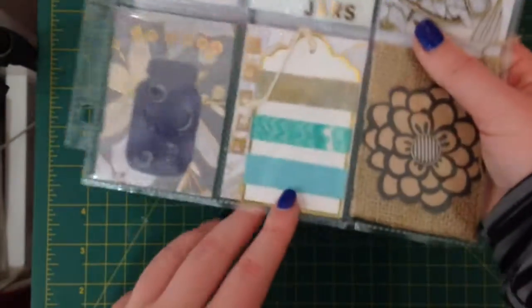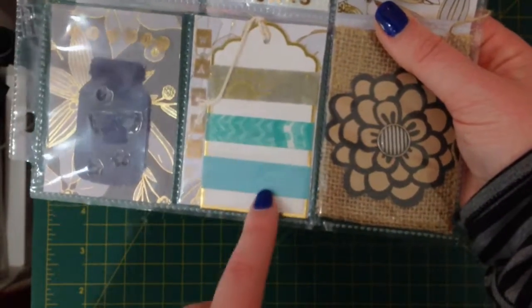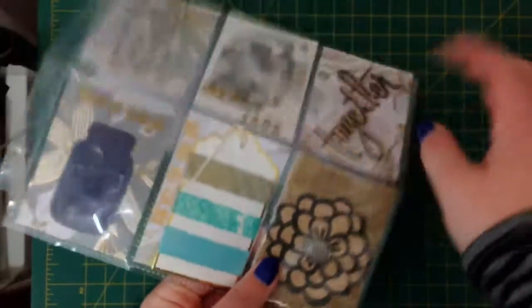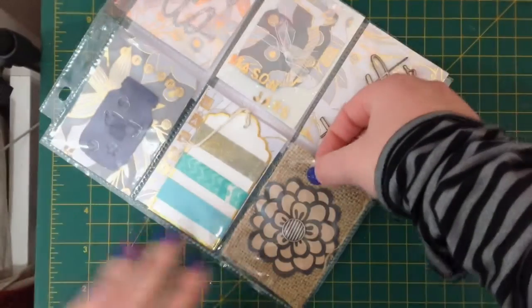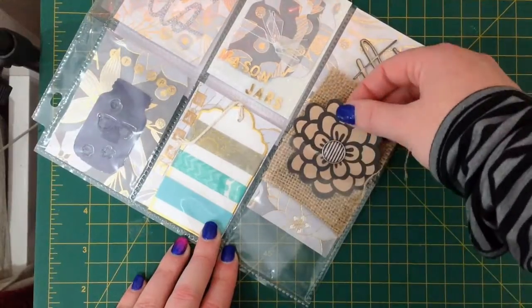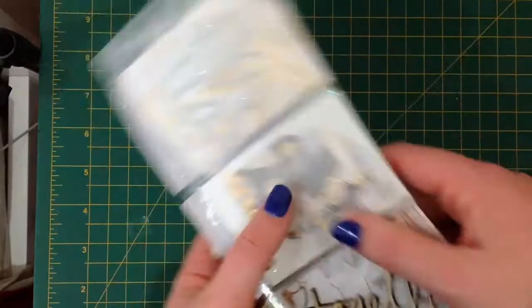Again some washi tape — this time with some gold foil washi tape and some teal. I don't have any of these either so that will be really fun. And this one has some burlap with a really fun flower. So those were the ones that I got off Etsy.